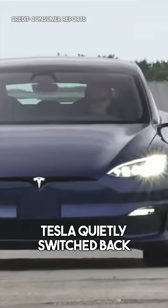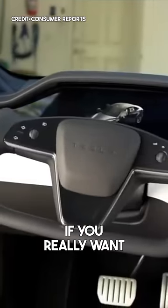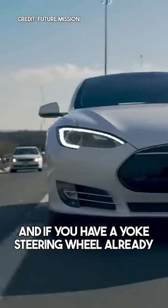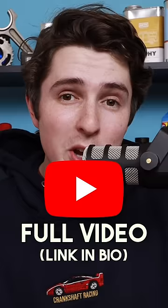This week, Tesla quietly switched back to the regular wheel on new orders. You can still get one, though, if you really want. And if you have a Yoke steering wheel already and want it switched over, it'll cost $700. For all the car news, go check the full video.